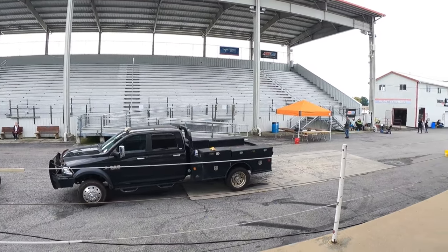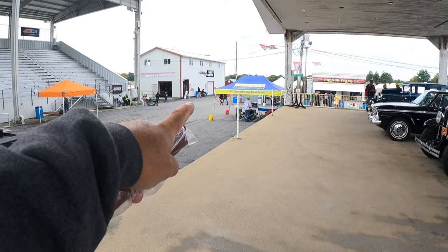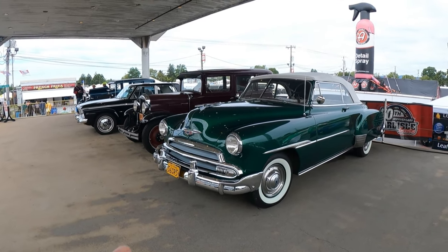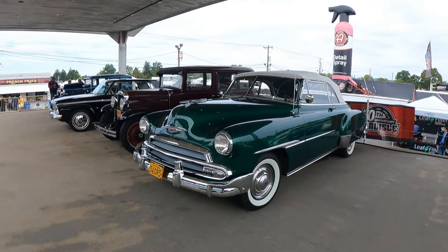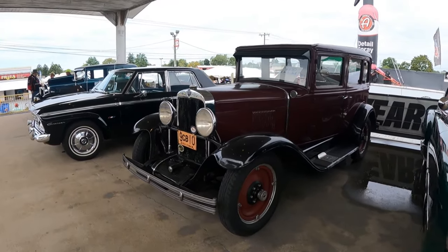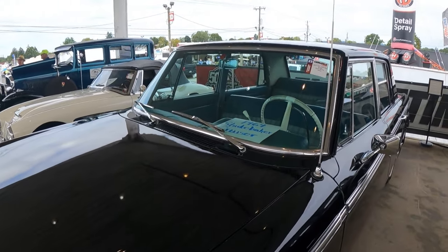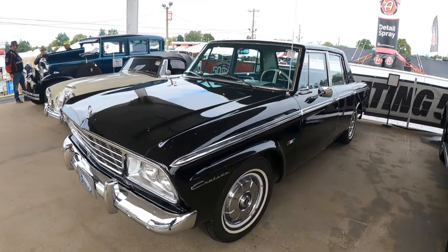I'm up here on the stage by the grandstands where the Antique Automobile Club members have a membership drive and they've got some of their cars on display. They've got this beautiful '51 Chevy Deluxe convertible — it's a really nice car. Next one is another Chevy, a 1930, pretty nice as well.